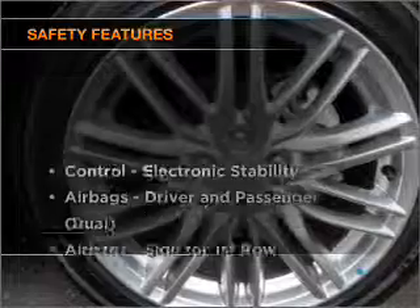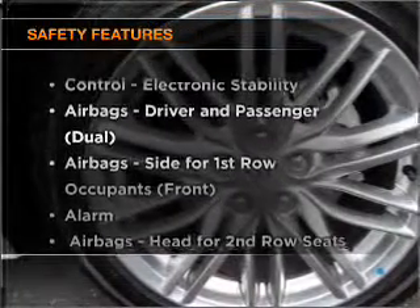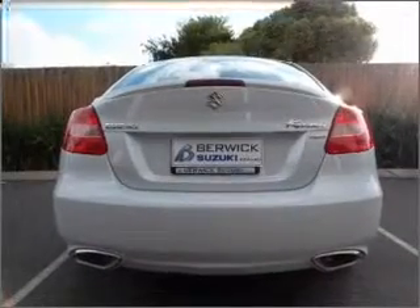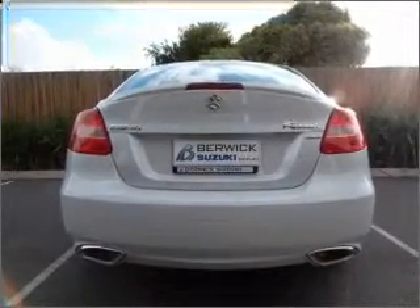You will appreciate the safety feature of anti-lock brakes. Safety is often a big concern, and if it is important to you, know this car comes equipped with the right safety equipment. If you're looking for a first-rate vehicle, this one could be yours today.